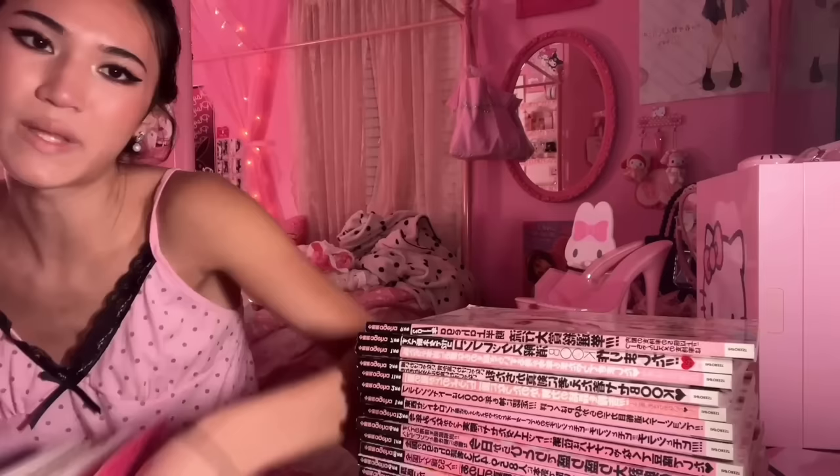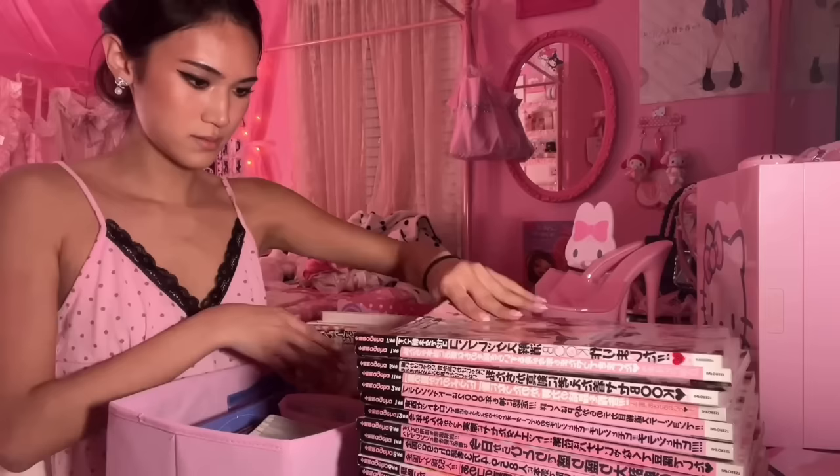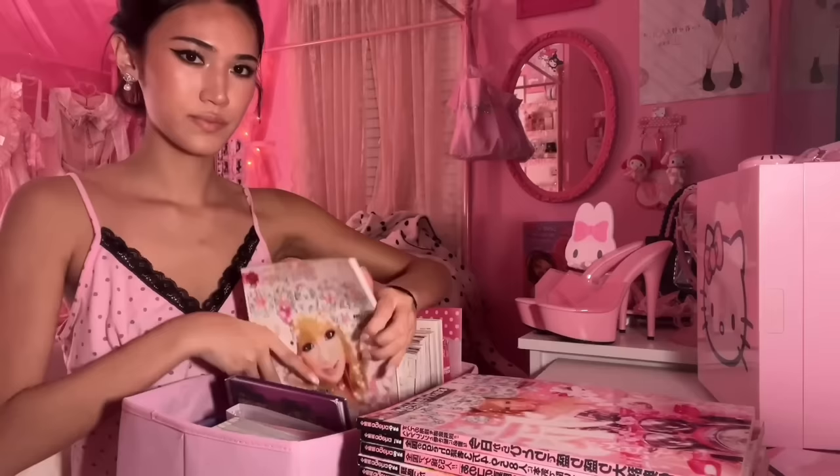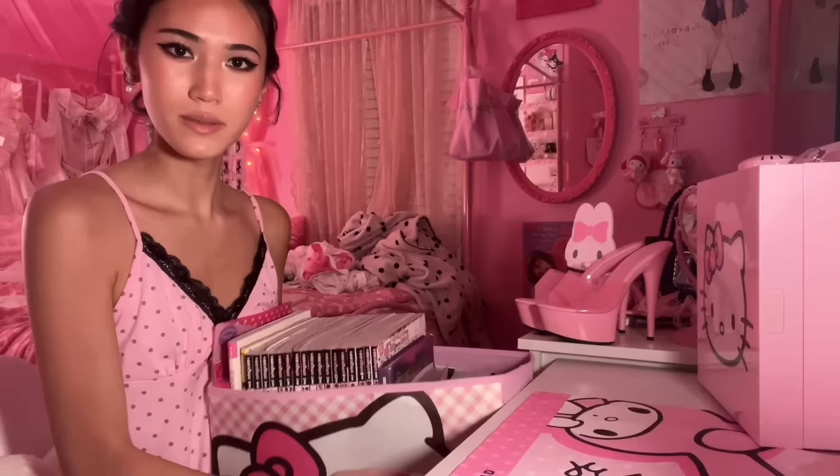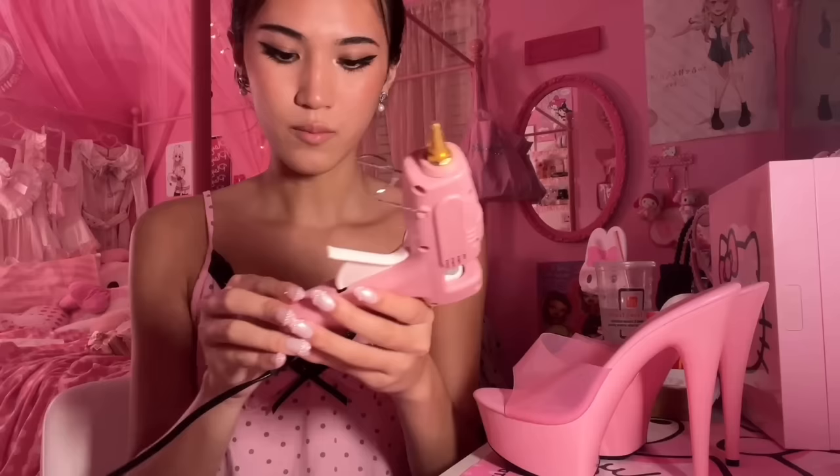Everything fit! I keep all my magazines and books in this little organizer. Everything literally fit - I'm shocked but really happy. It's so heavy. I also got McDonald's. I have my hot glue gun heating up so let's get started on the DIY.